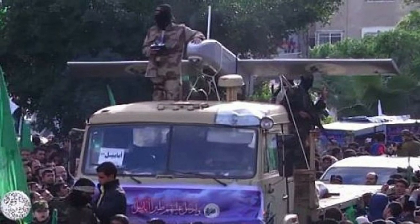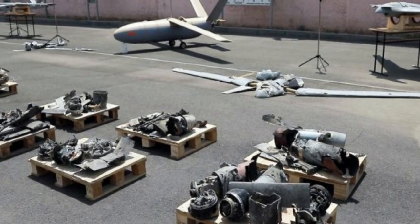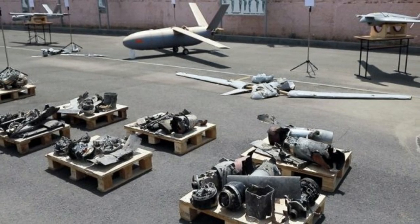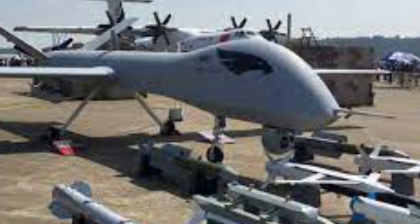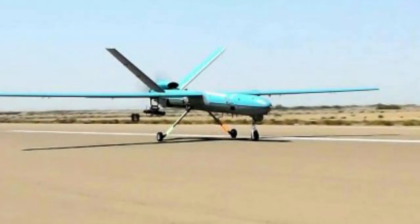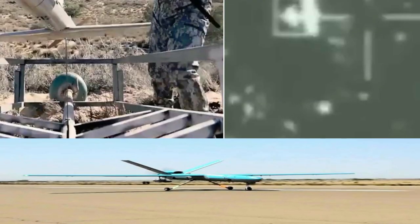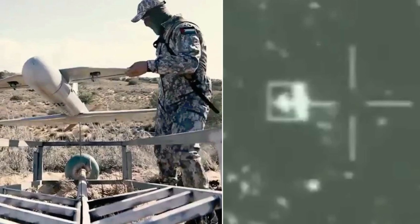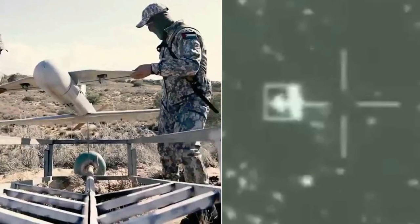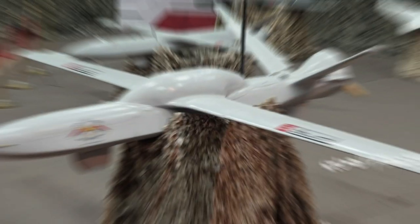Iran first began using Ababils in the 1980s against Iraq during the Iran-Iraq war. They were built at a Hezha factory based on a facility once built by Textron, which constructed Bell 214 helicopters prior to 1979. The Islamic Revolutionary Guard Corps today often uses Ababil drones, and this makes sense because the IRGC's Quds Force oversees support for Hamas, Hezbollah, and the Houthis. It is believed that pro-Iran militias in Iraq have now used drones several times against US facilities. This points to a wider drone war being waged by Iran against Israel, Saudi Arabia, the US, and others.